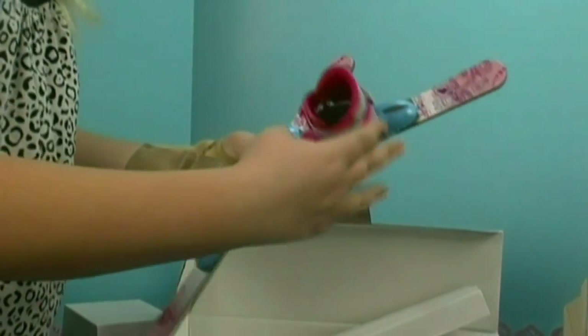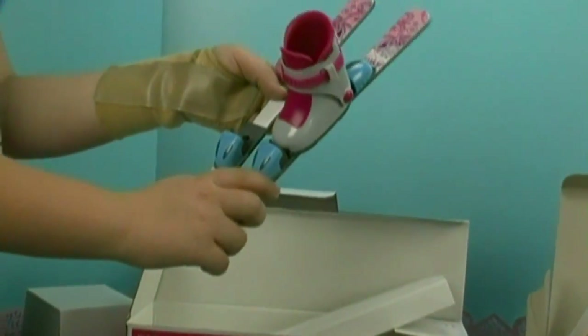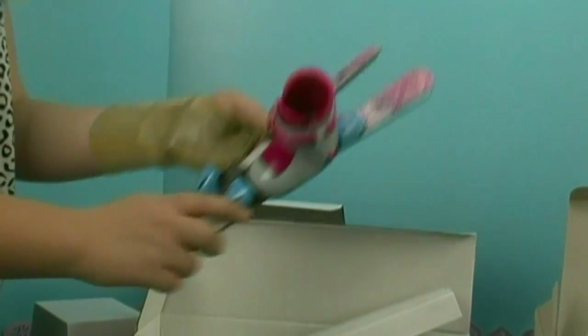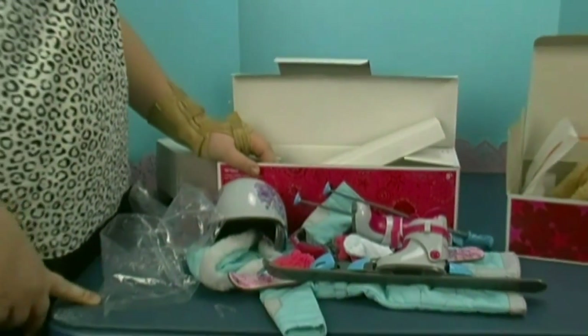And here are the skis that they put their feet on, that the boots go into so they can ski. And they go like that, and then they're ready to ski. So that's the skiing set and McKenna's accessories.